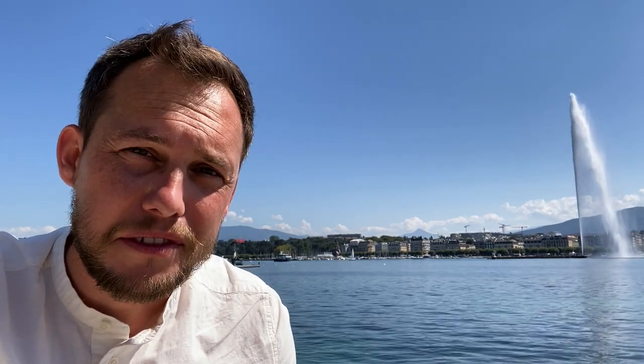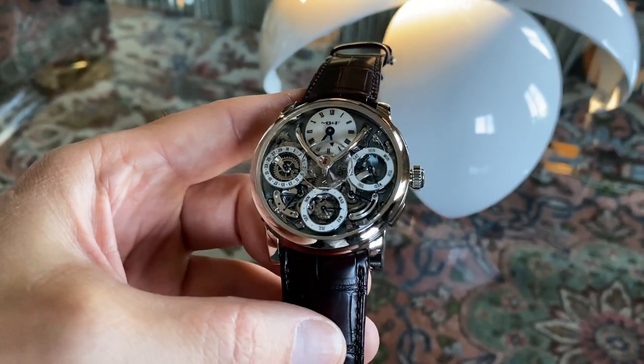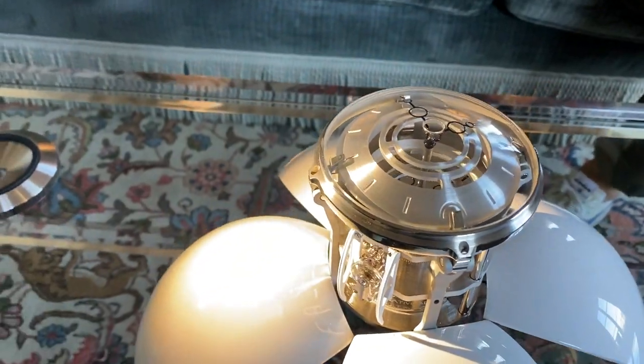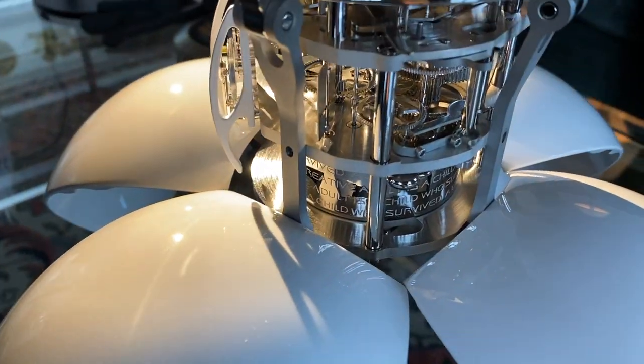And then there is a stellar creation that's not a watch — it's actually a clock. It is MB&F. Max Busser and friends are well known for making incredible machines, and not only for the wrist. This clock named Orb definitely shows that excellence unlike anything else. It was made in collaboration with L'EP and it ticks like a time bomb.